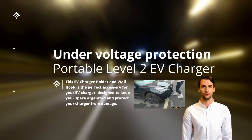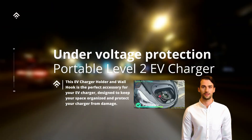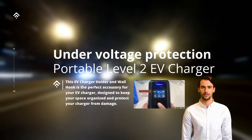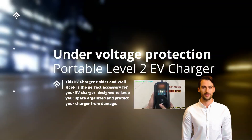By doing so, it safeguards both the vehicle and the charger from potential damages caused by inadequate voltage. EV owners can rely on under-voltage protection to ensure a safe and efficient charging experience, providing peace of mind and maximizing the lifespan of the charging equipment.